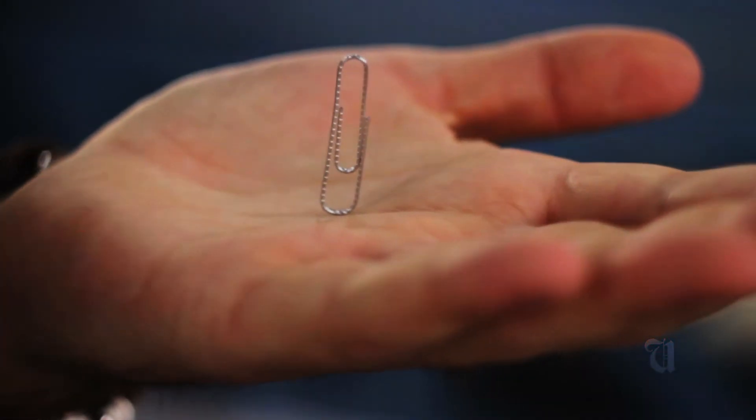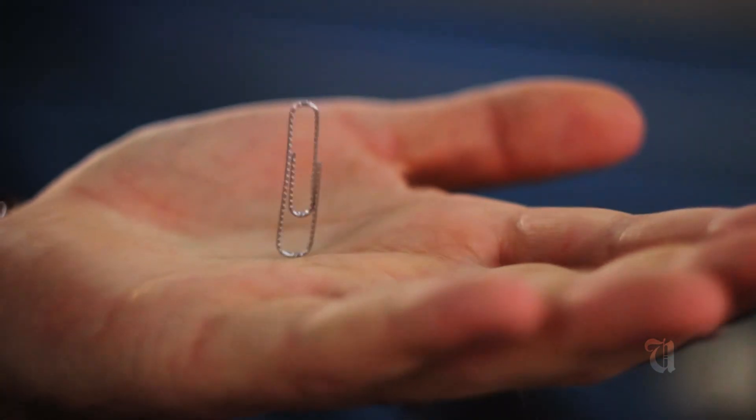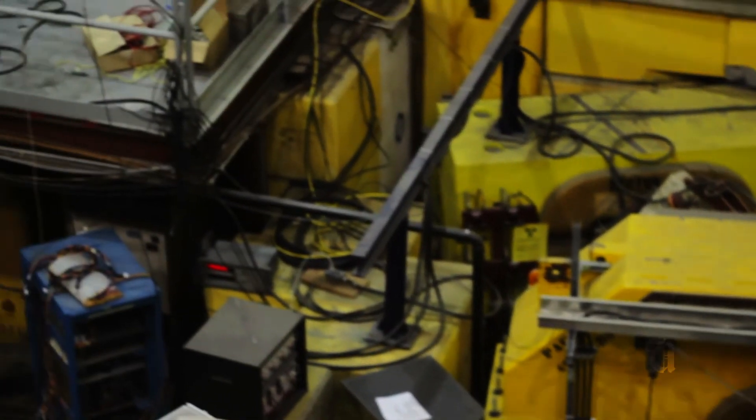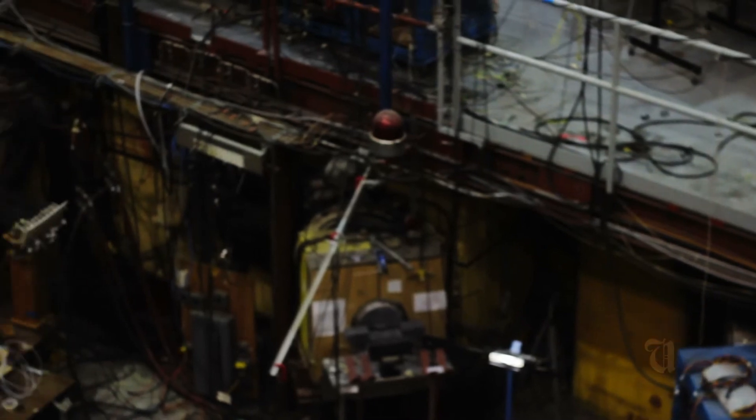Another cool thing you can do at TRIUMF is balance paper clips on your hand. We're standing on top of the cyclotron, and to run it properly we need the magnetic fields turned on. Our giant magnets are creating a strong magnetic field — you can see my little paper clip wobbling back and forth, standing up on its own. That indicates the field is on.